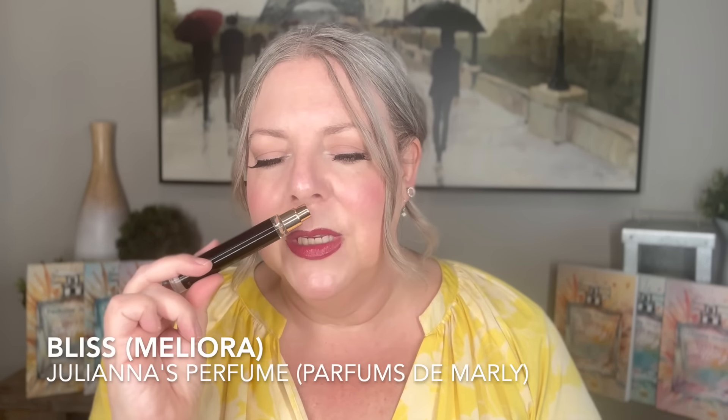One that has a similar vibe but is slightly sweeter is Meliora by Parfums de Marly. I don't have Meliora, but I do have Bliss by Julianna's Perfumes — an excellent inspired version. It's got some black currant in it and smells super watery and almost tea-like. It reminds me of some sort of black currant champagne or white wine. It's slightly sweet, slightly green. I really enjoy Bliss; I think it lasts a long time on the skin. Though when I sampled Meliora, it definitely lasts longer, and I love the green Meliora bottle — it somehow reminds me of Tinkerbell. But I'm happy to have Bliss.